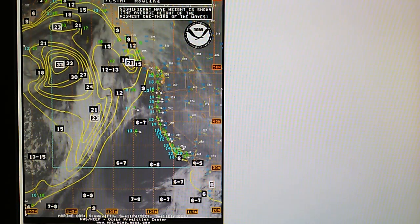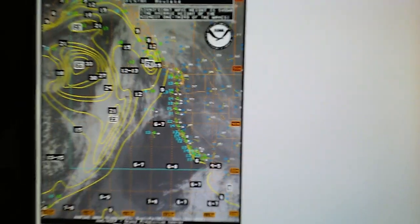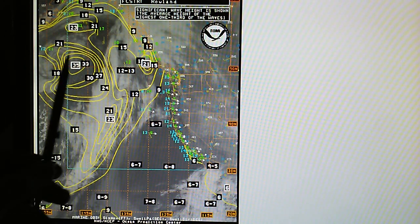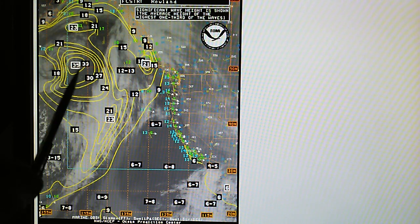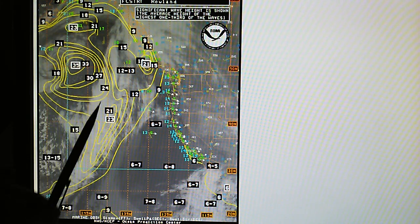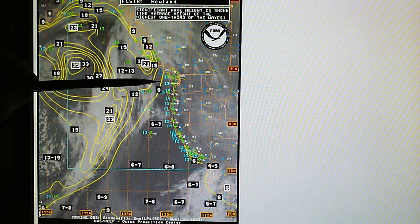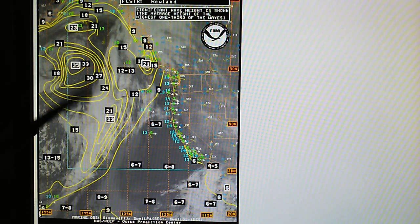Looking at the ocean swell report, we have 35-foot seas right in the core of the storm system, and moving out we've got 30, 24, 21, and 23-foot seas along the outer edges, with 9-foot seas along the coast. All of this will be moving into the West Coast in the next three to four days.